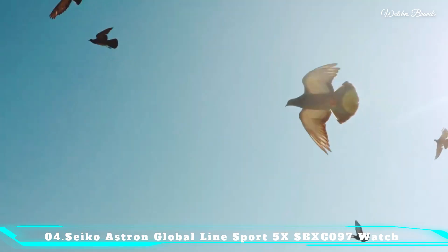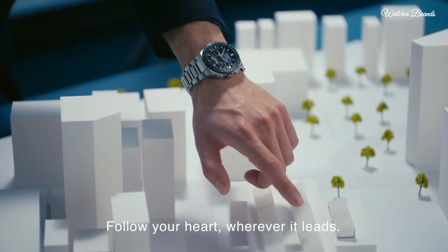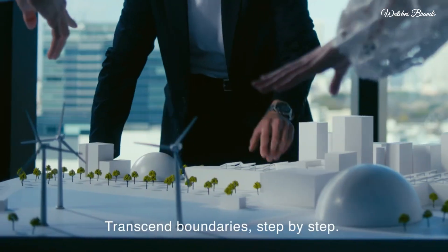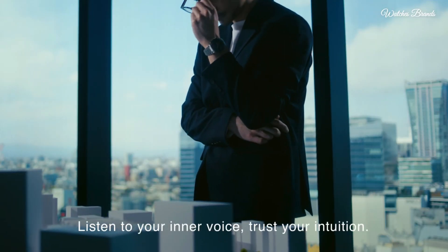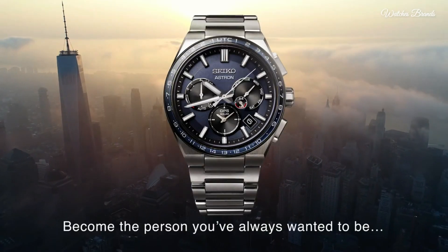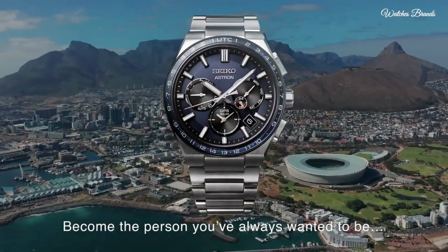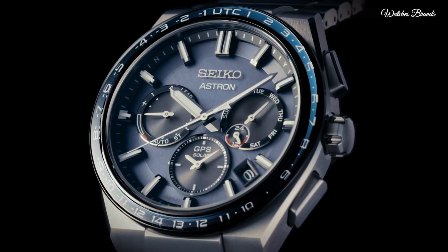Number 4: Seiko Astron Global Line Sport 5X53B-XC97 Watch, Japanese solar quartz movement and 5X53 caliber. Titanium hard-coating case of round shape, case dimensions 42.8mm in diameter and 14.7mm in thickness. Display type analog. Sapphire super clear coating glass. Titanium hard-coating band, band color black, 200m water resistance. Features equipped: glowing hands, glowing markers, anti-magnetic, GPS, dual-time, power reserve indicator, perpetual calendar, world time, date, day, limited edition.